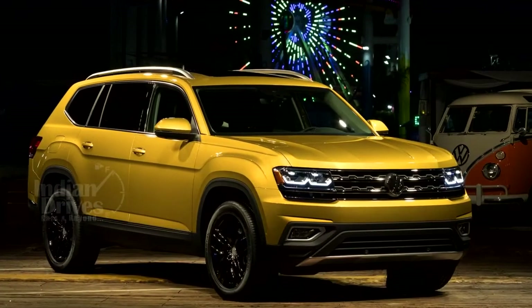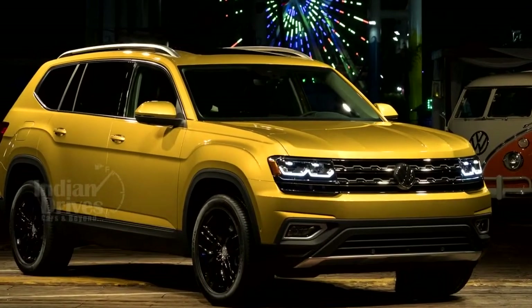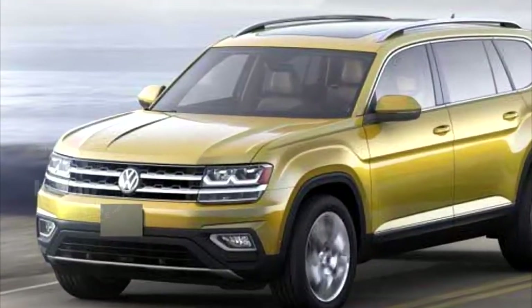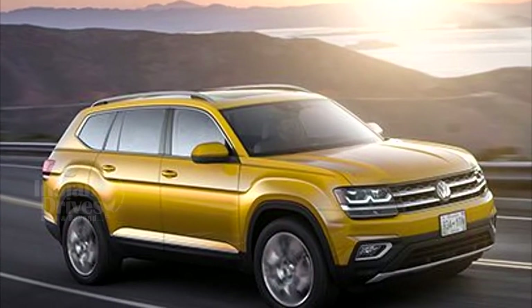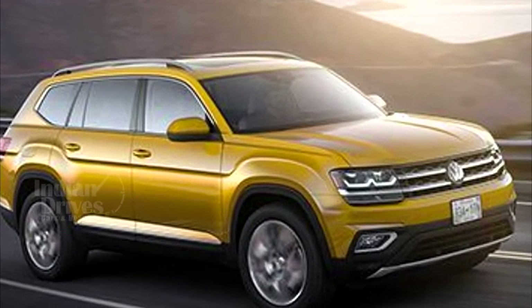width and height. The Atlas has been designed primarily for the US market and, although dimensionally larger, it will sit below the Touareg and compete with the likes of the Ford Explorer and the Dodge Durango.